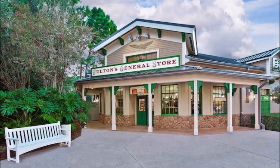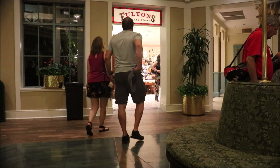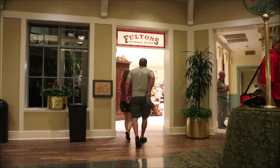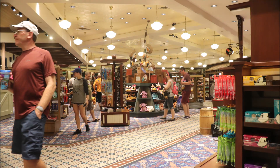There are two entrances to Fulton's General Store — one from the parking lot, which is often closed, and then one from the main hub, just across from registration. But no matter which way you choose to go in, you're going to find the latest in Disney merchandise here.